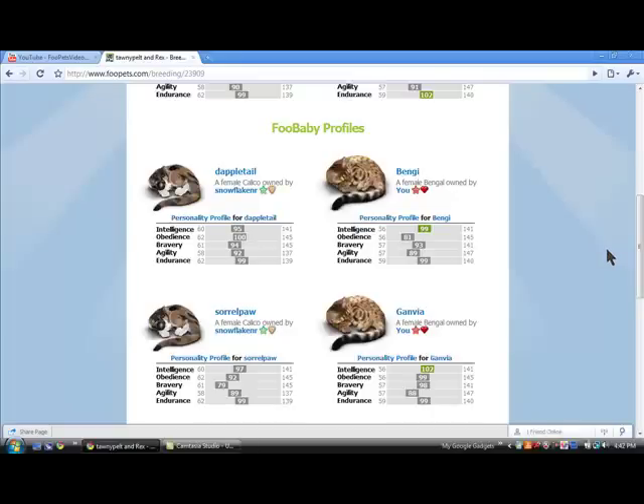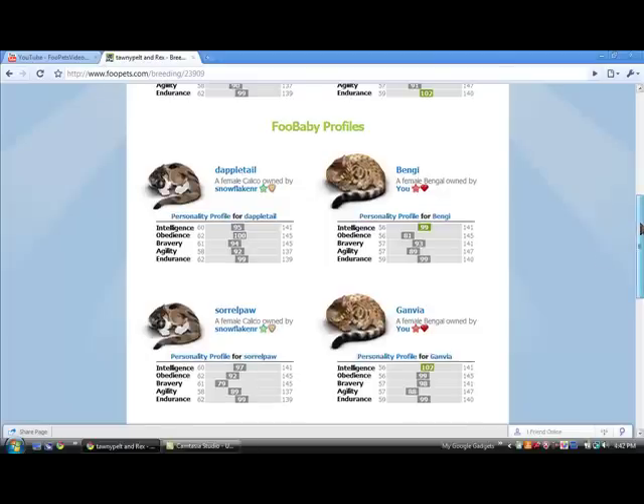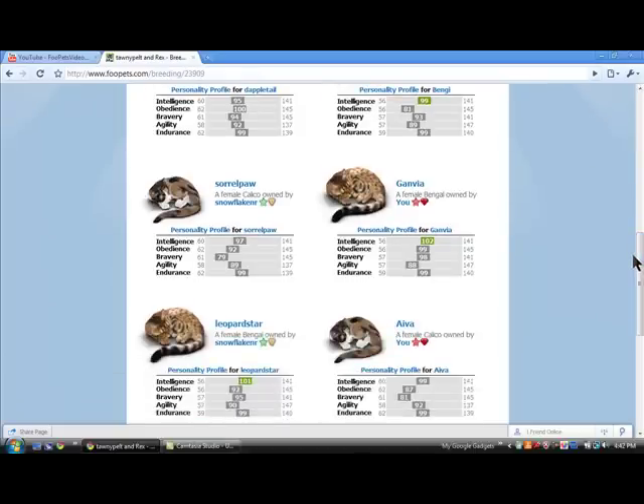Dappletail is a female bengal, owned by me, and she has 1 out of 5 stats. Leopardstar is a female bengal, owned by Snowflake and R, my sister, and she has 1 out of 5 stats.